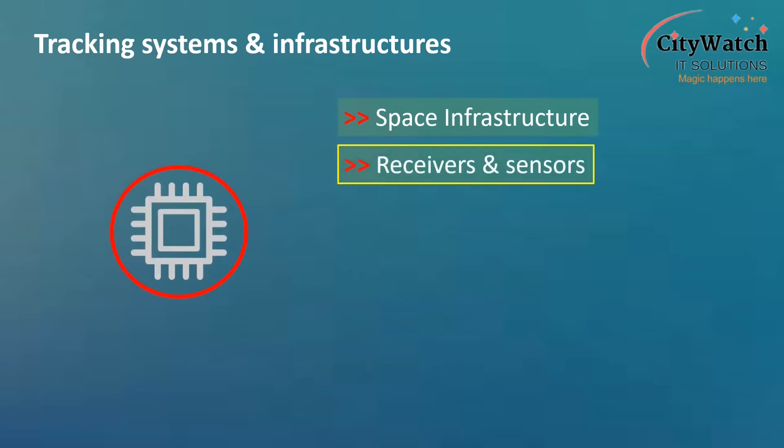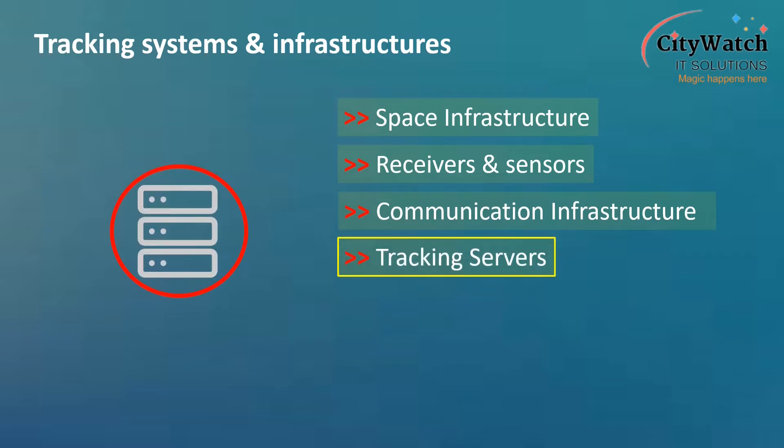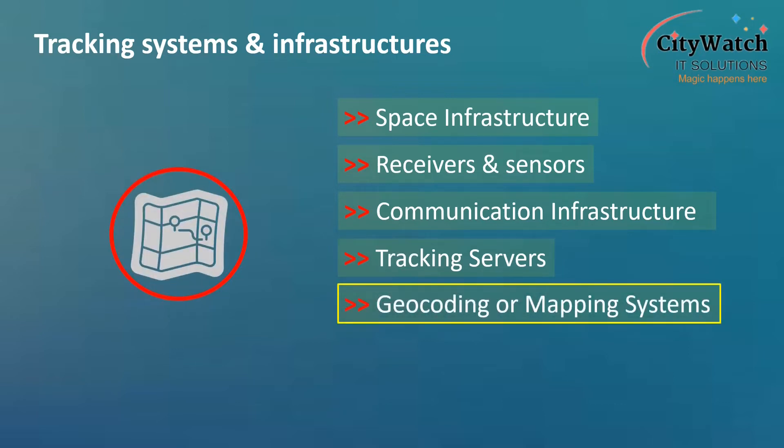Receivers and sensors — that is, the tracking units and the aftermarket sensors — may be installed in vehicles to achieve specific outcomes desired by the user. Communication infrastructures provide the channel through which the tracking device, tracking server, and the client communicate. The tracking servers include both the physical server machine or data centers, and the back-end tracking software hosted on the server, geocoding or mapping systems, and the client.